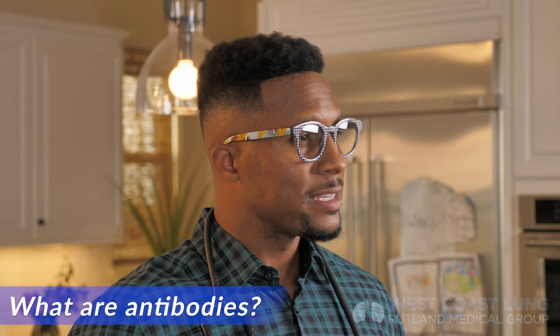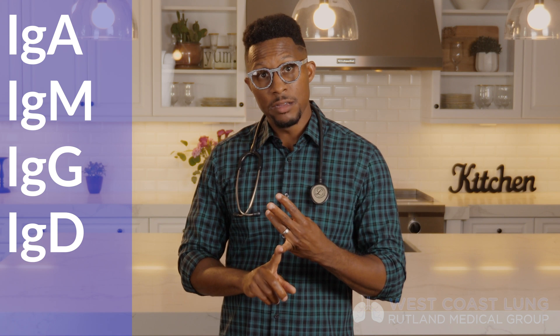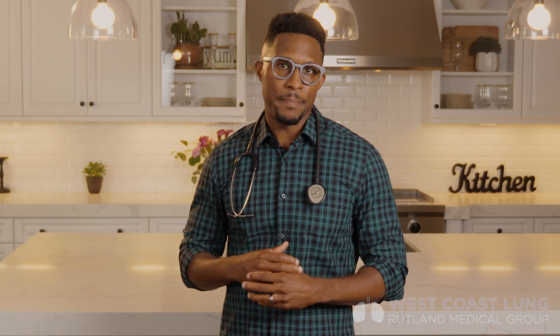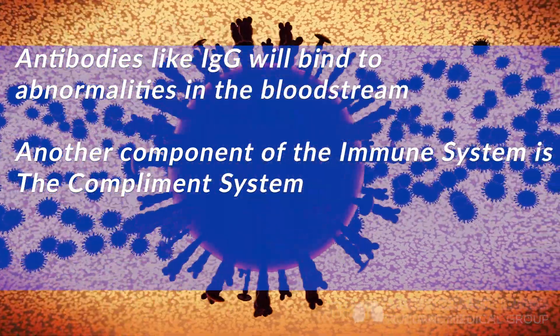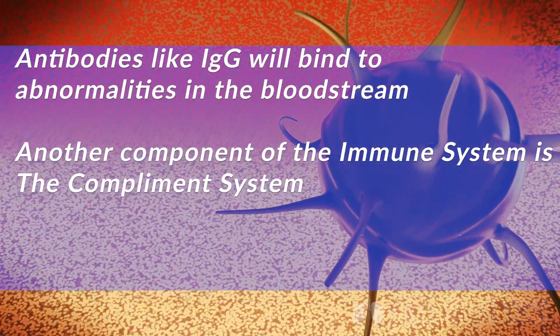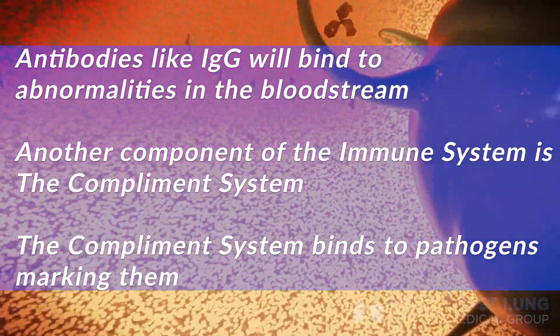Antibodies are proteins that can recognize foreign objects by floating around in the bloodstream. The antibodies in your body include IgA, IgM, IgG, IgD — no one knows what that does — and IgE. There are many different types of antibodies. The most abundant antibody in your system is probably IgG, which floats around in your bloodstream looking for things that are abnormal and will bind to them. There's also another component of the immune system called the complement system — like little balls distributed in the bloodstream that bind to and mark certain pathogens.